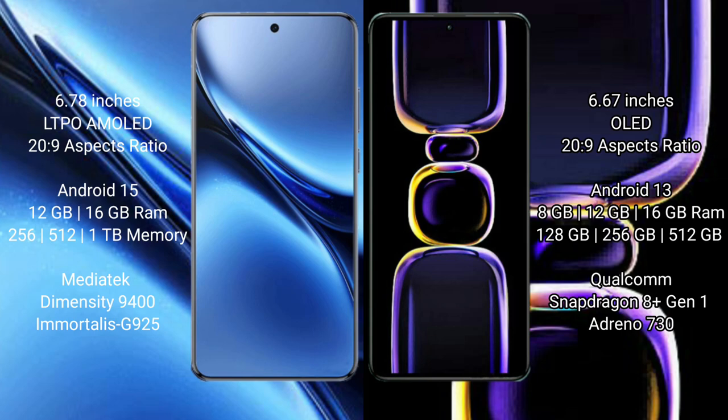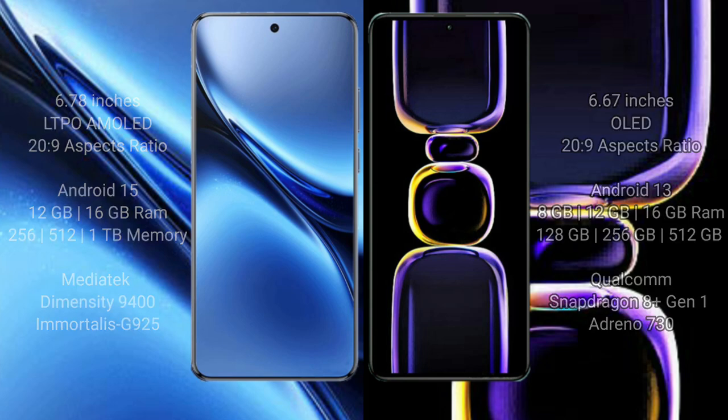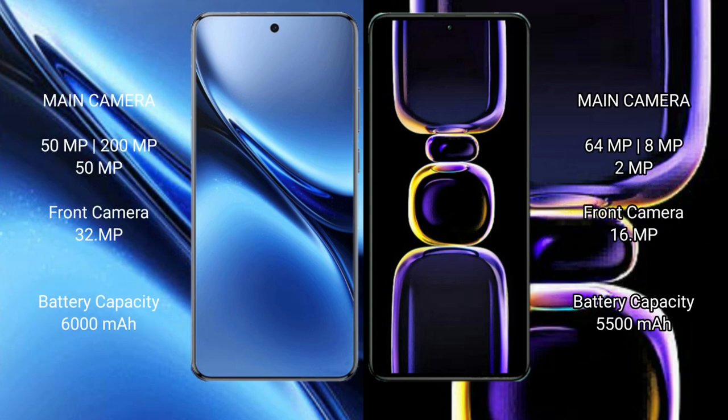The Redmi K60 comes with 8GB, 12GB, or 16GB of RAM and 128GB, 256GB, or 512GB of internal storage, powered by the Qualcomm Snapdragon 8 Gen 1 processor with Adreno 730 GPU. For cameras, the Vivo X200 Pro features a triple rear camera setup: 50MP plus 200MP plus 50MP, and a 32MP front camera. The Redmi K60 has a triple rear camera: 64MP plus 18MP plus 2MP, with a 16MP front camera.